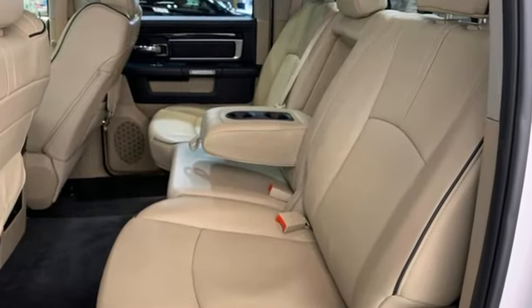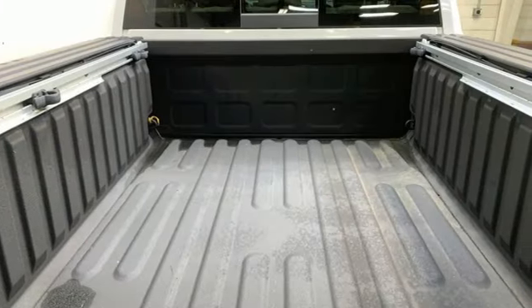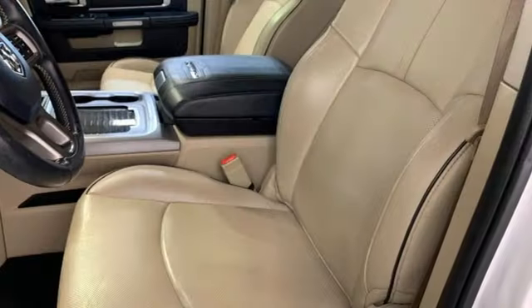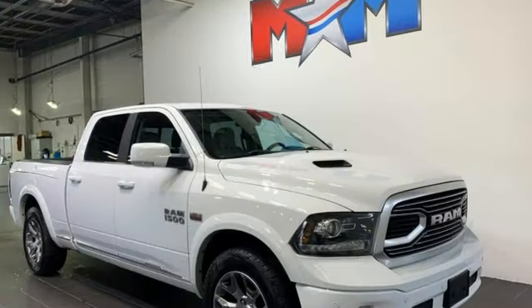Trailer hitch receiver, integrated navigation system with voice activation, Wi-Fi hotspot, heated and ventilated leather bucket seats, active grille shutters, automatic with driver control suspension management, ParkSense Park assist, and automatic transmission.